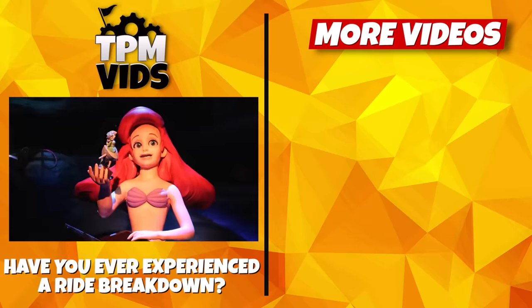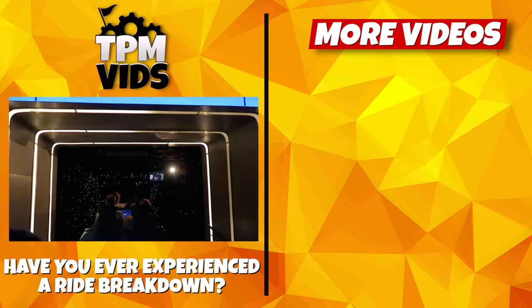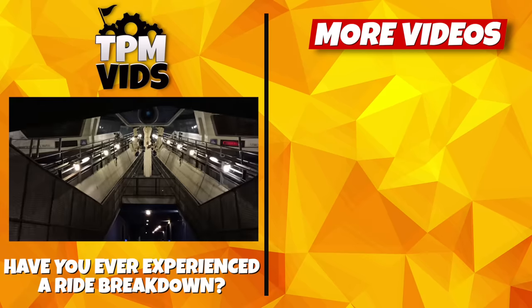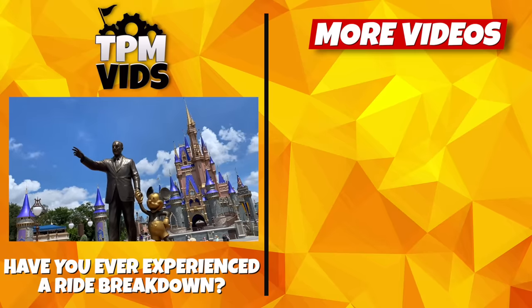So have you ever broken down or experienced a malfunction on a Disney ride? What was that experience like? I'd love to know. Leave a comment down below to start a conversation, and don't forget to hit that like button if you enjoyed the video.